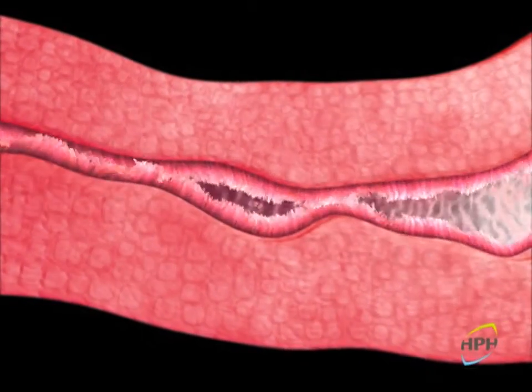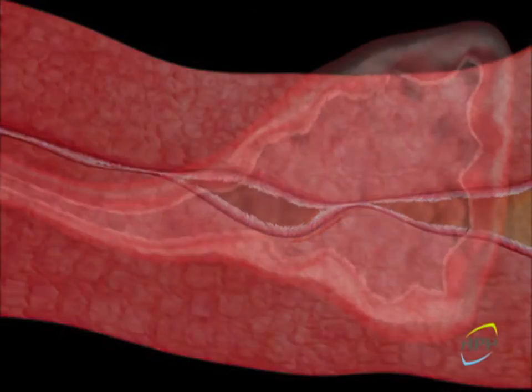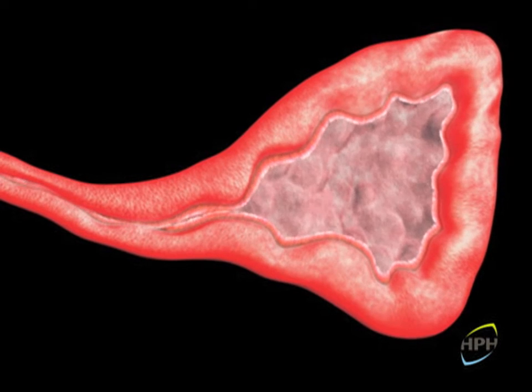The mucociliary system is the body's main defense system. When suffering from rhinosinusitis, the respiratory mucosa is inflamed. The mucosa becomes increasingly edematous, gradually blocking mucus outflow.